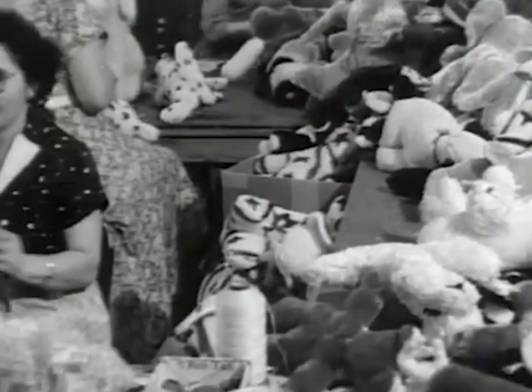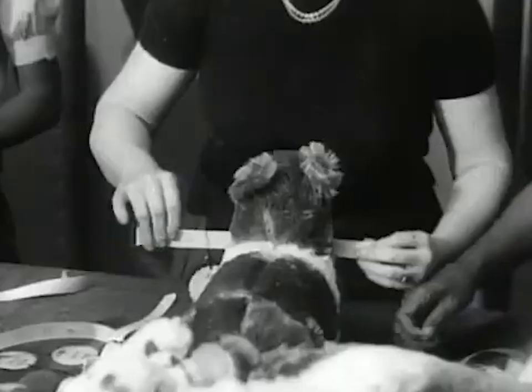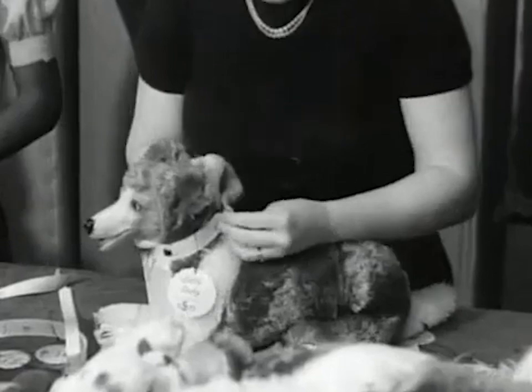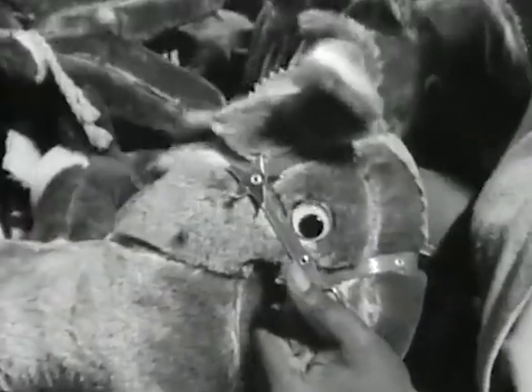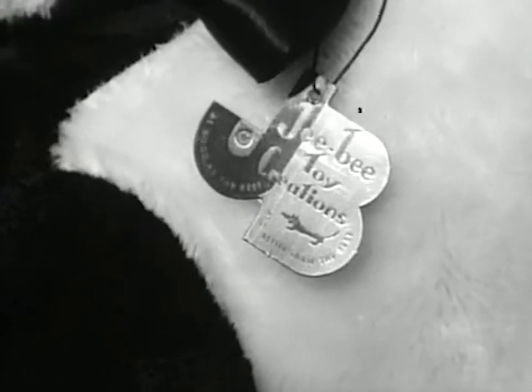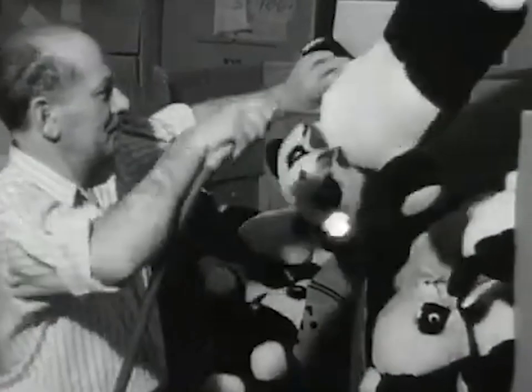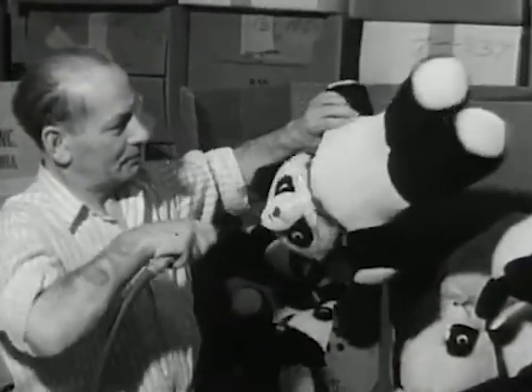And here's what they call the ribbon department, where the toys get all kinds of decorations. The dogs get their collars, the monkeys their chains, the mules get their saddles and bridles. And they all get their identification tag and a final wind bath before being boxed, bagged, and mailed to stores around America.